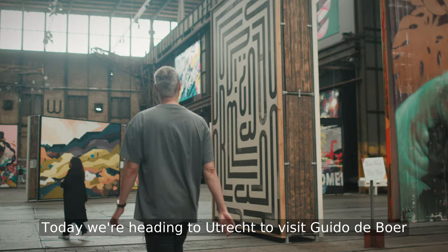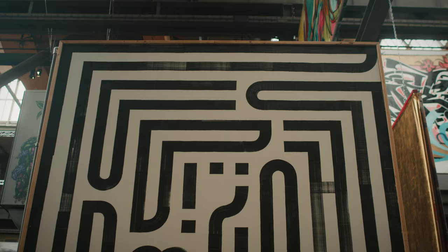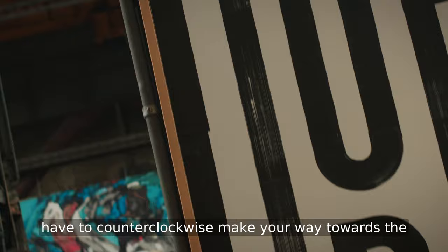Today we're heading to Utrecht to visit Guido de Boer in his studio space. Guido is responsible for one of my personal favorites in our Straat collection. The artwork behind me here isn't just a maze — there's a question being asked. The question starts in the very top right and you have to counterclockwise make your way towards the upside down question mark.